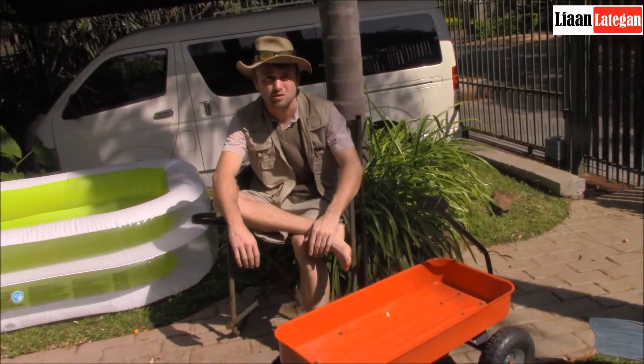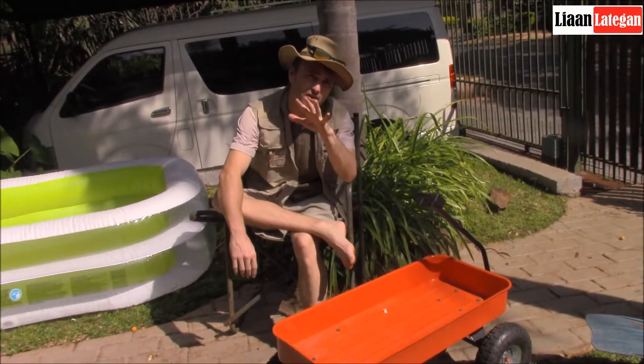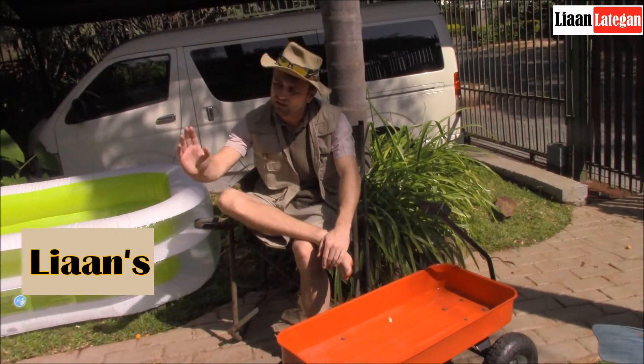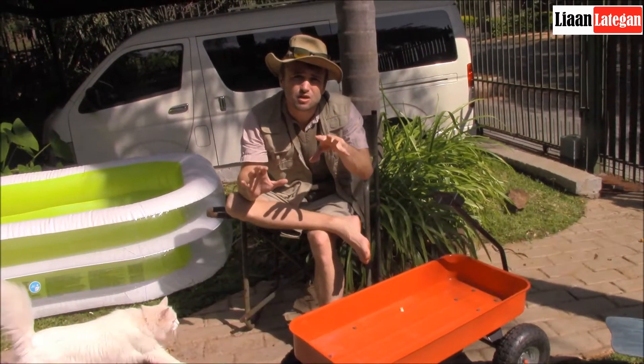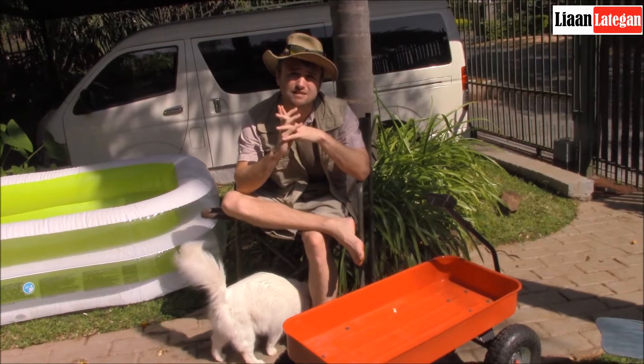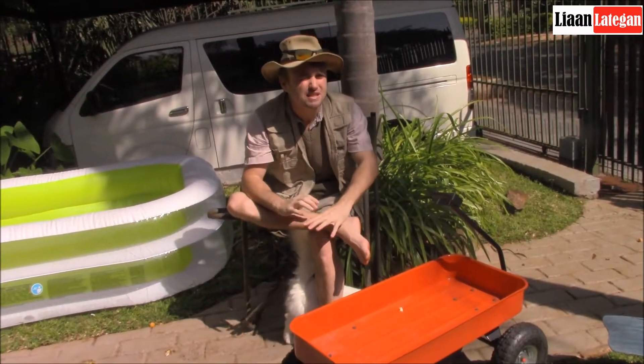Hi there folks, and welcome back to episode 5 of Leon's Lockdown Safaris. Today we're going to try and get something to eat.